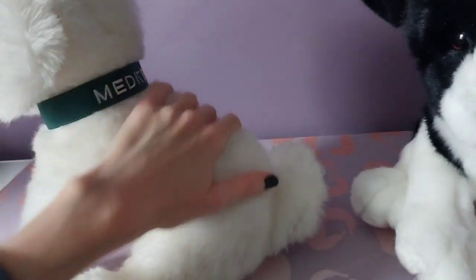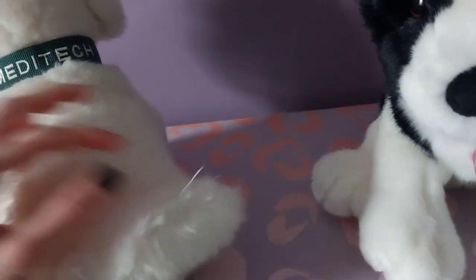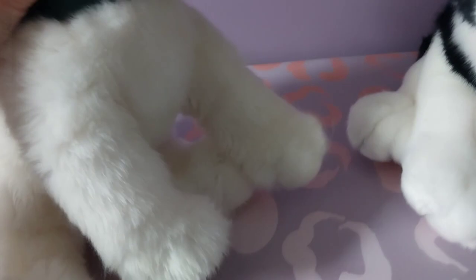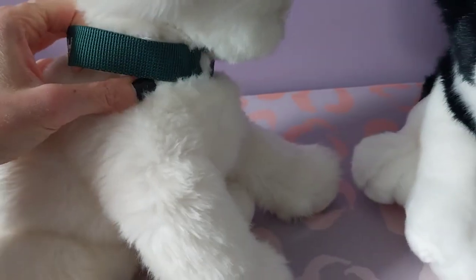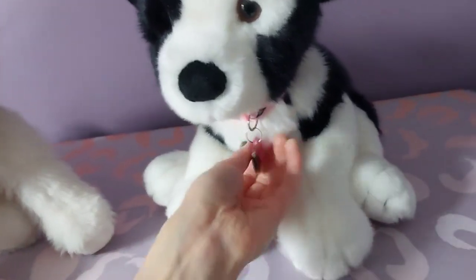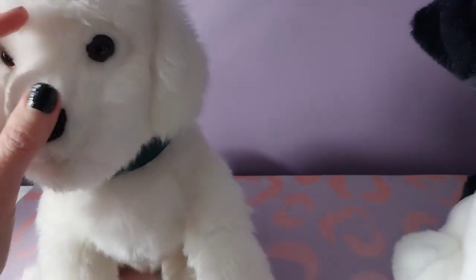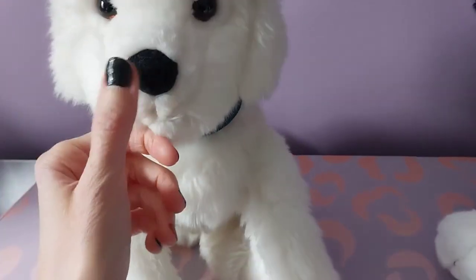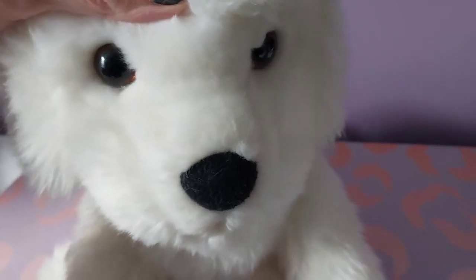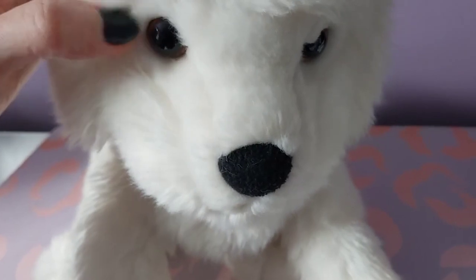He seems to be in great condition and he's super soft. Doesn't seem like he's been loved on too much. The fur is in great condition still. I love the collar that comes pre-attached to him, because I always end up having to buy my own collars for my plush. This one comes fully equipped. It looks like he has a fabric nose, like a sort of felt, and of course he's got those signature dark brown eyes that Douglas dogs often have, with a little bit of an orange rim just around the perimeter.